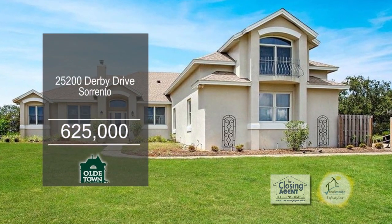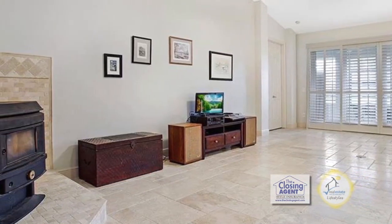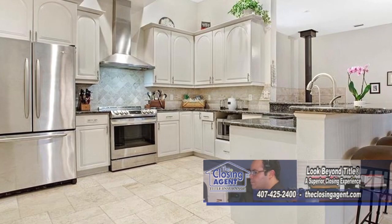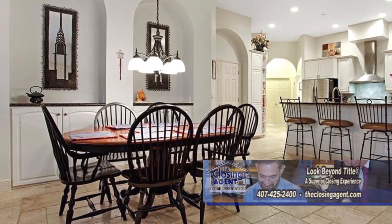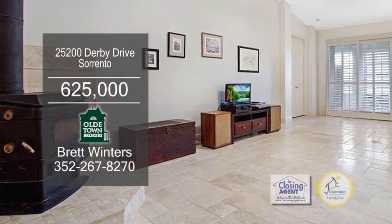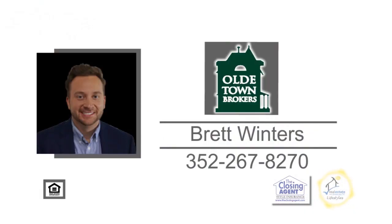This four-bedroom home sits on four acres in the horse community of Crosstie Ranch. The 16-foot ceilings and light travertine throughout most of the living space makes this home naturally bright and open. The gourmet kitchen offers 42-inch custom cabinetry, a breakfast bar, and an eating area. The formal dining room and living room add additional space to entertain. Enjoy a morning cup of coffee on the enclosed porch. For a private tour, contact Brett Winters.